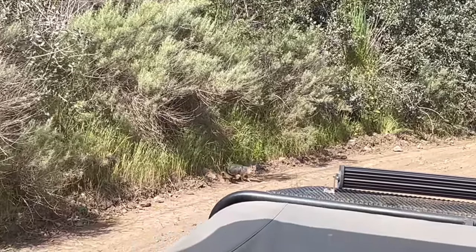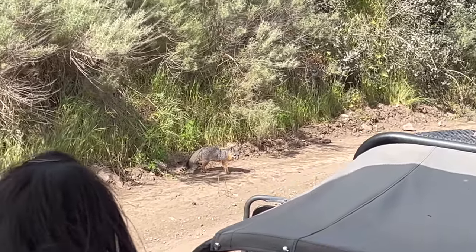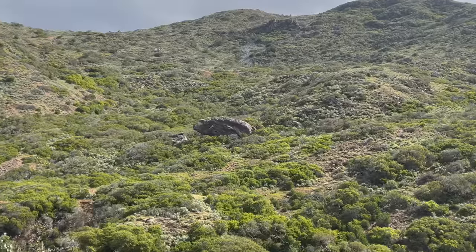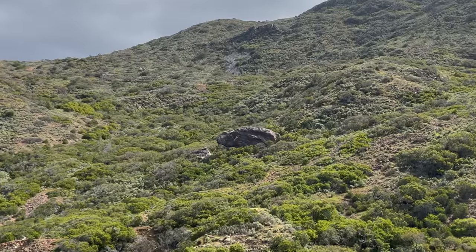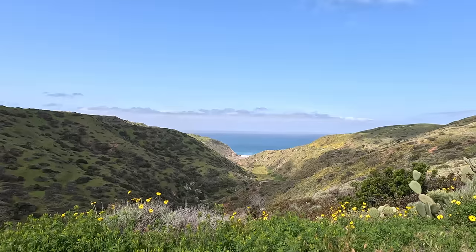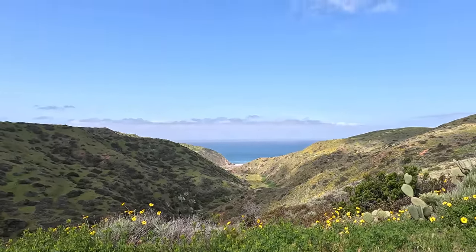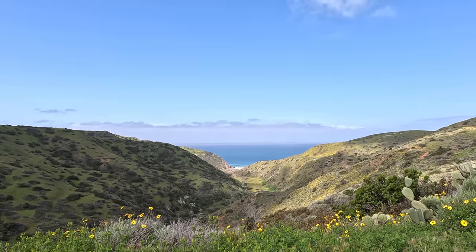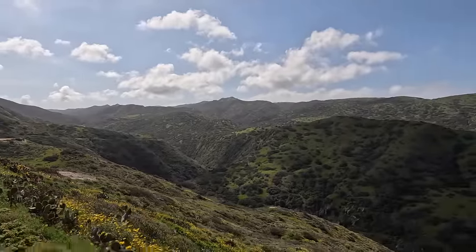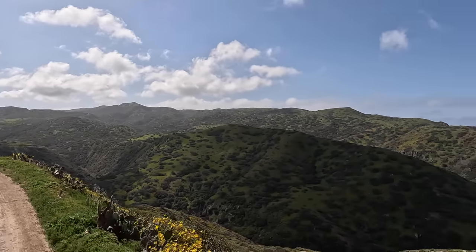No bison yet, but we've just come across this Catalina Island Fox, which is a subspecies of the Island Fox and can only be found here on Catalina Island. This rock is supposedly called Buffalo Rock, so I'm going to take that as a great sign of things to come. We haven't seen any bison yet, but the views have been absolutely incredible the entire time. The island is really green right now — it reminds me a lot of Hawaii or even Jurassic Park.